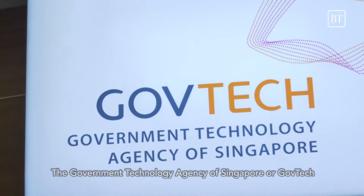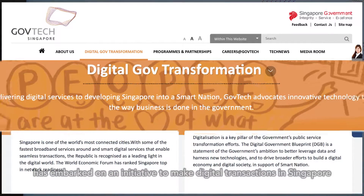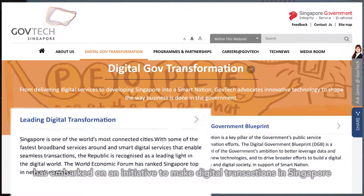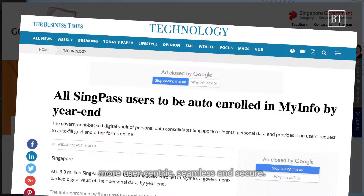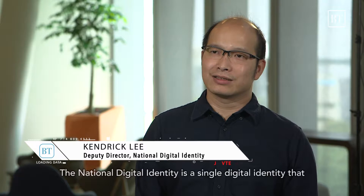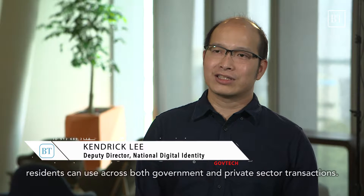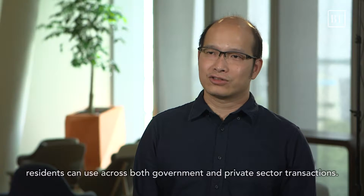The Government Technology Agency of Singapore, or GovTech, has embarked on an initiative to make digital transactions in Singapore more user-centric, seamless and secure. The National Digital Identity is a single digital identity that residents can use across both government and private sector transactions.